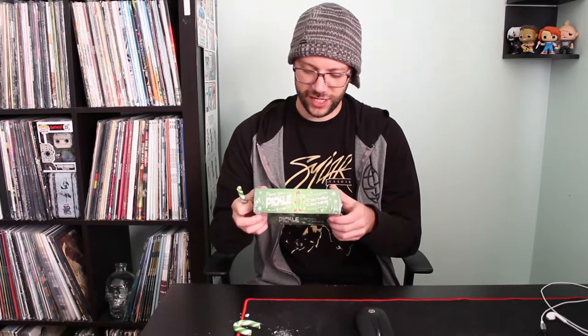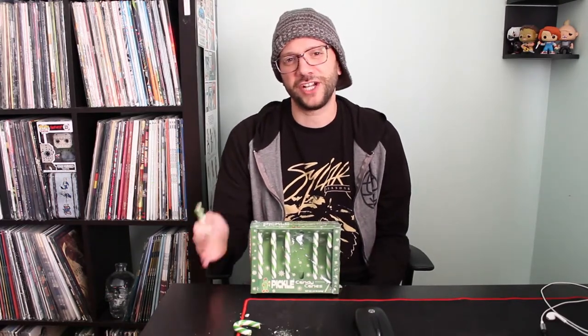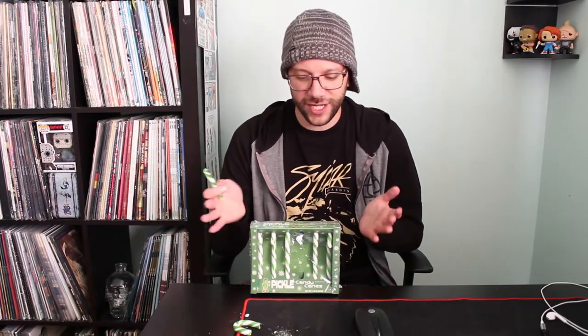These are fancy pickle candy canes. They're online somewhere — I found them, you can probably find them too. Probably on Amazon, maybe at Walmart. I don't know where you shop. But thanks for watching this video, and you should watch more videos on this channel. Just as dumb as this one, some might say. But thank you for watching either way, and I will see you next time for more pickle fun. Lates.